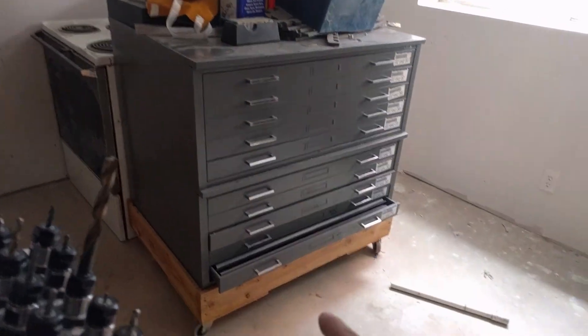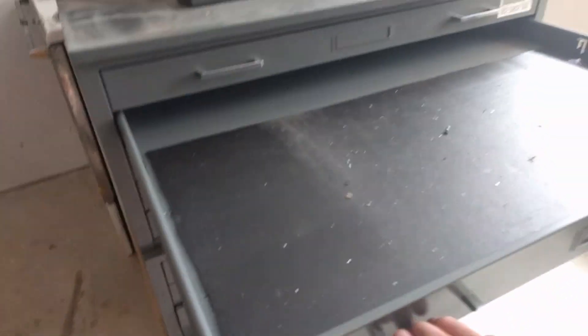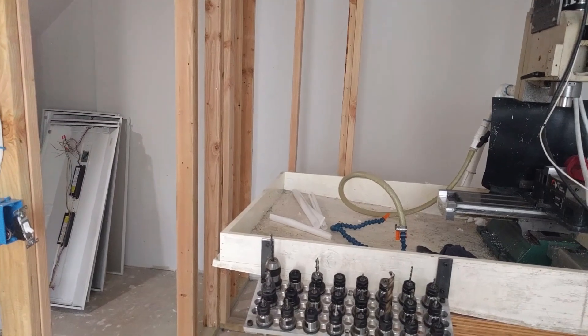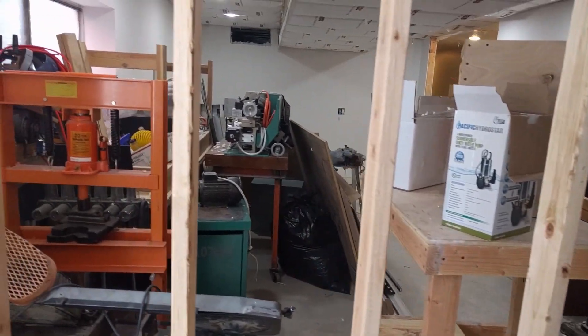These giant file boxes — old architectural drawing file boxes that I was able to get for free years ago — are what I use for my toolboxes. They used to be to my back whenever I was standing at the mill. The lathe used to go right there; you can see where the chuck has thrown oil up against the wall. This space was finished as far as the walls when I moved in about five years ago.